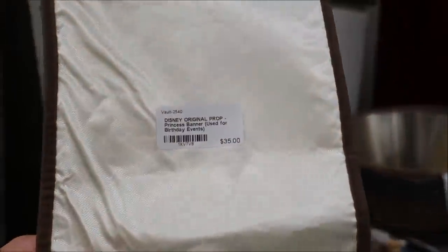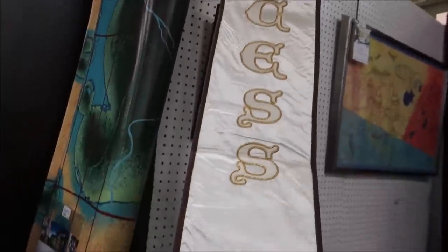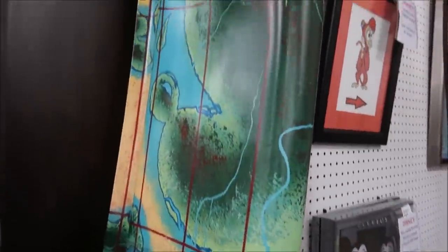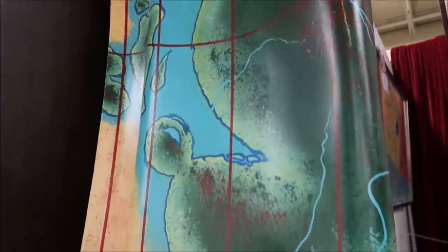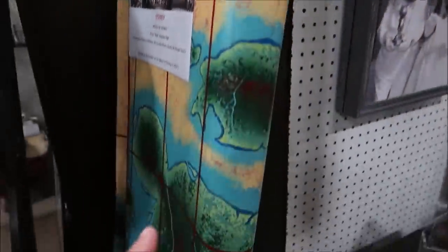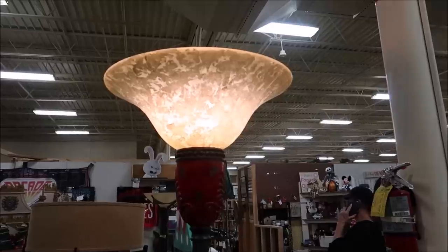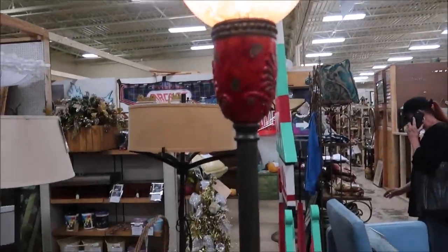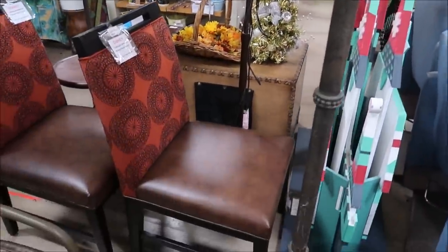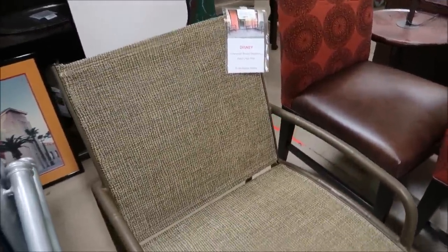They also have this really awesome princess birthday banner. And then they have these maps that were actually props from the World of Disney — they have tons of hidden Mickeys in them. I already see one right here, and there's another one down here. Those are really cool.